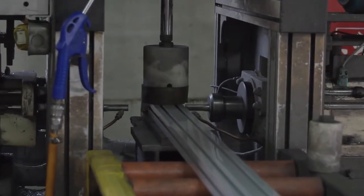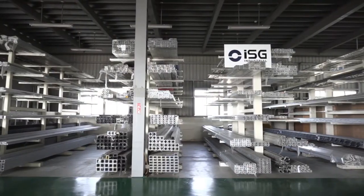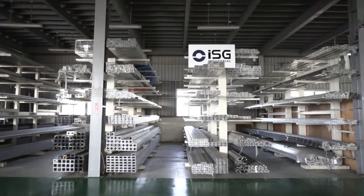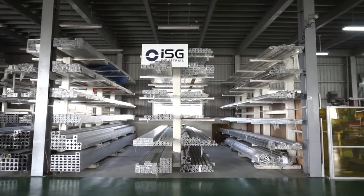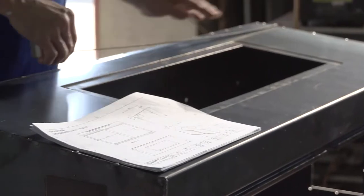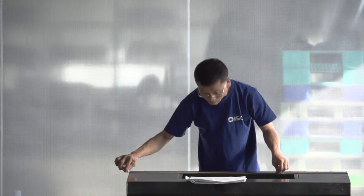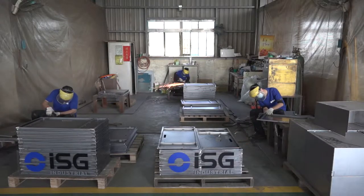Our streamlined operation capacity can produce up to 10,000 cabinets on a monthly basis with a quick four-week turnaround time. This gives us our competitive edge and is one of the keys to our customers' success. Our production management is able to guarantee the consistency and quality of our products.